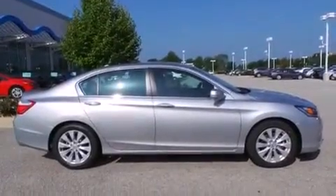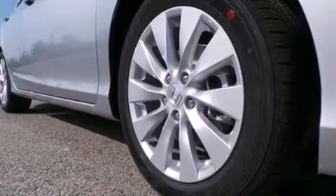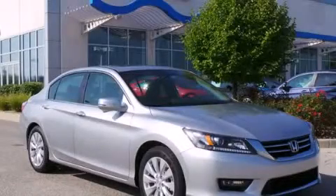Full power accessories and a sunroof enable you to fill the cabin with fresh air at the push of a button. Call now to find out how you can own this breathtaking automobile.